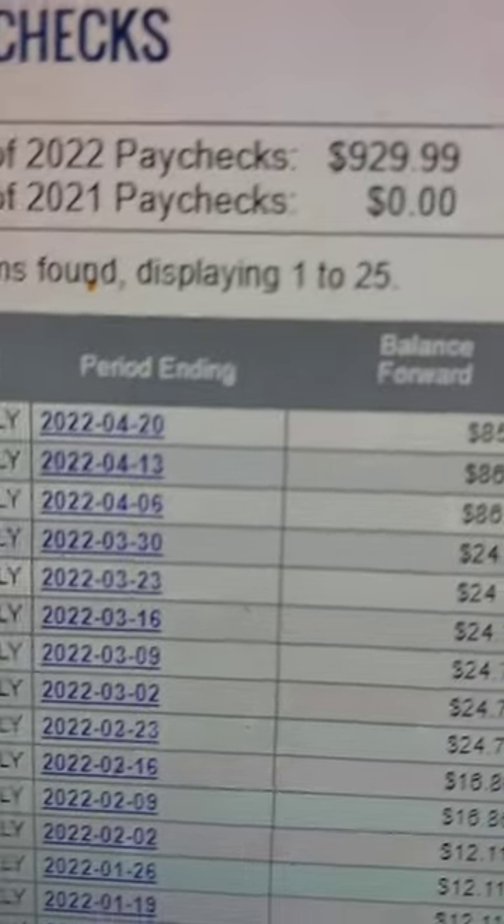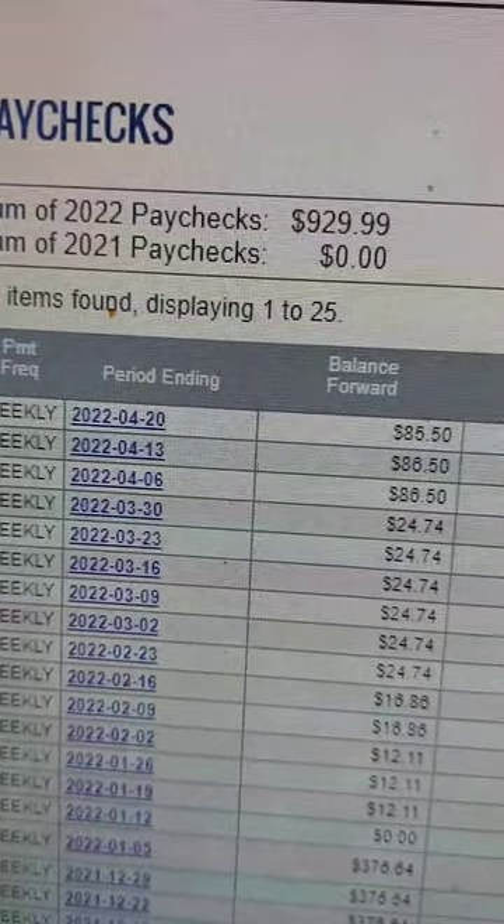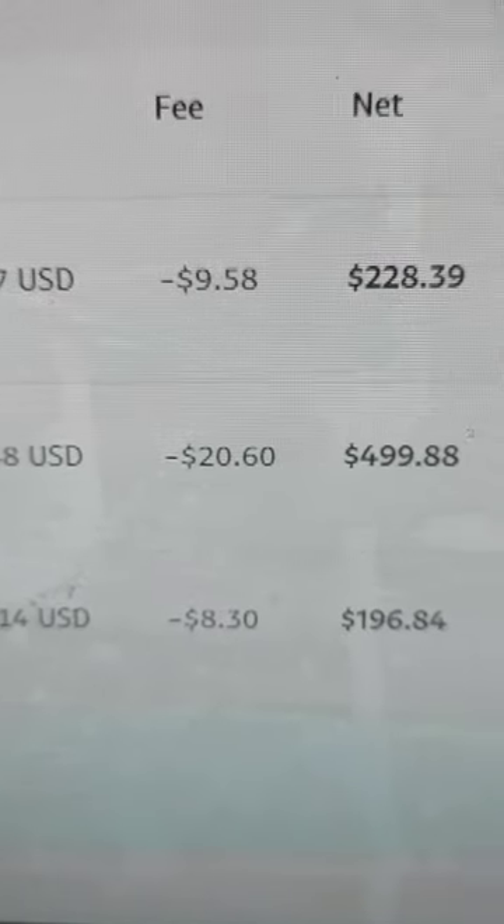Here's my ClickBank dashboard and I managed to bring in $929 US with a health product — a weight loss product that I sell called JavaBurn. Another product I sell called Rapid Profit Machine, and I've done a thousand US there, which is a lot of that's recurring as well.